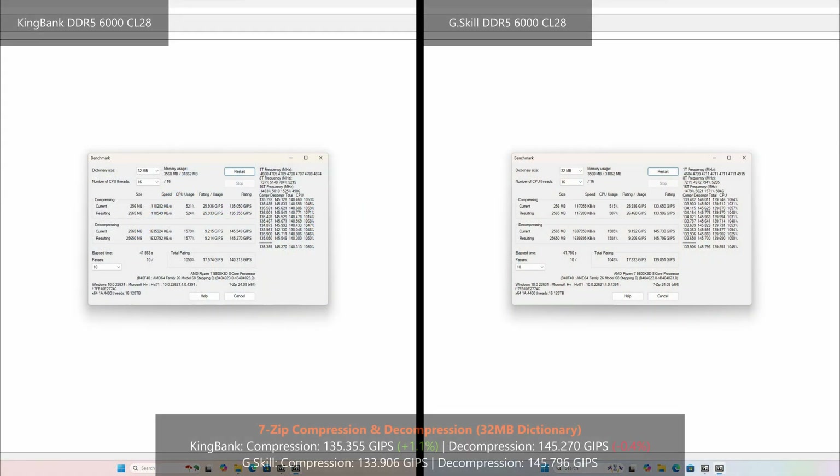Looking at the 7-Zip compression and decompression test results: with the KingBank RAMs installed, the system was 1.1% faster than with the G.Skill RAMs in the compression test, and 0.4% slower in the decompression test — essentially a negligible performance difference in a benchmark context.